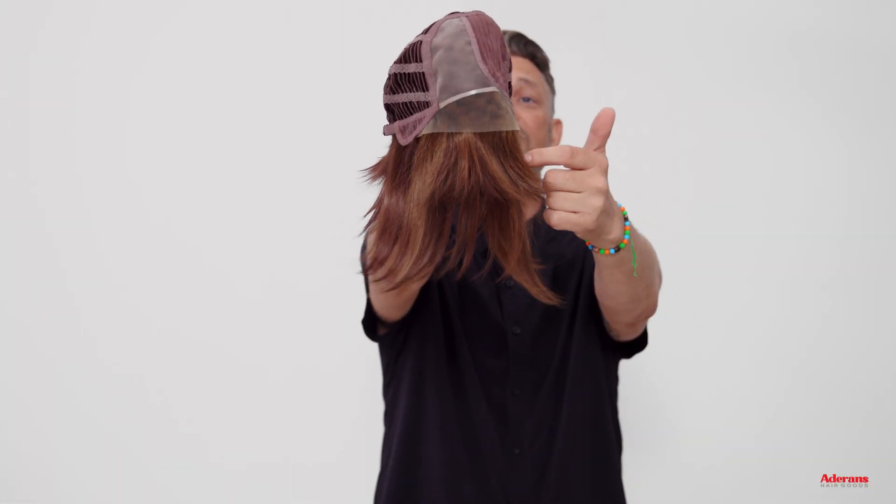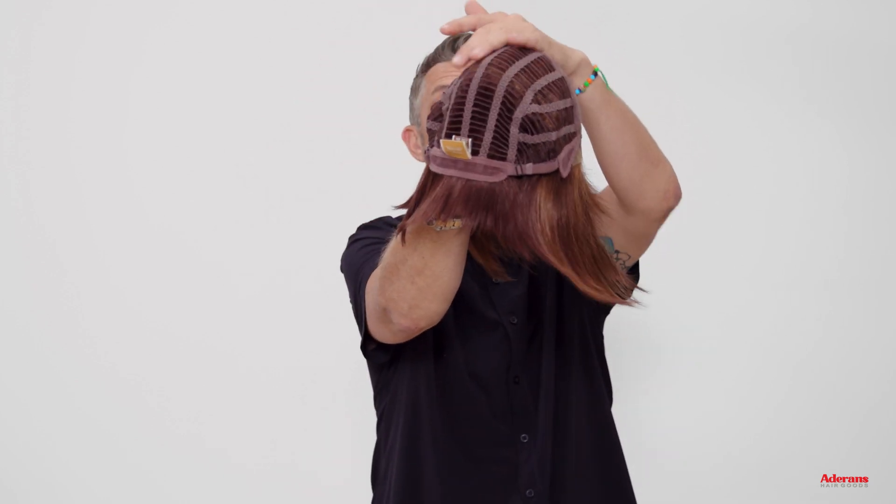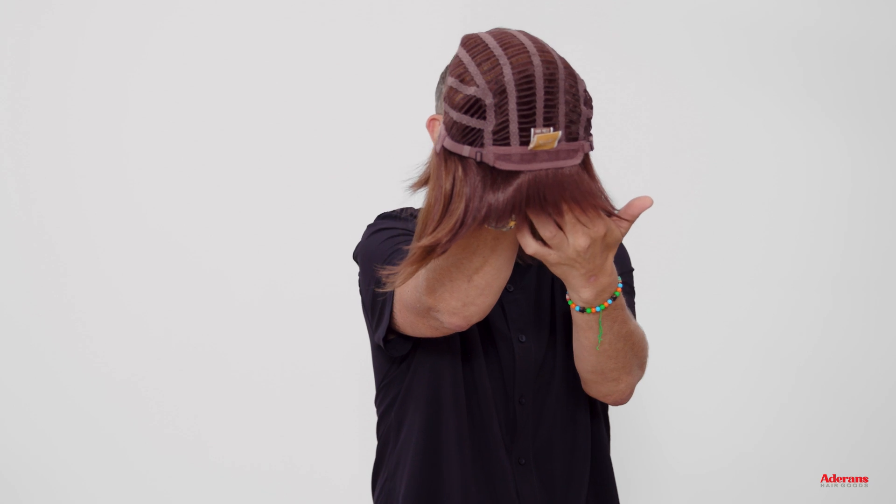Wynn has the Velja soft cap, which has extended lace, partial mono, open wefted cap and adjustable straps in at the nape.